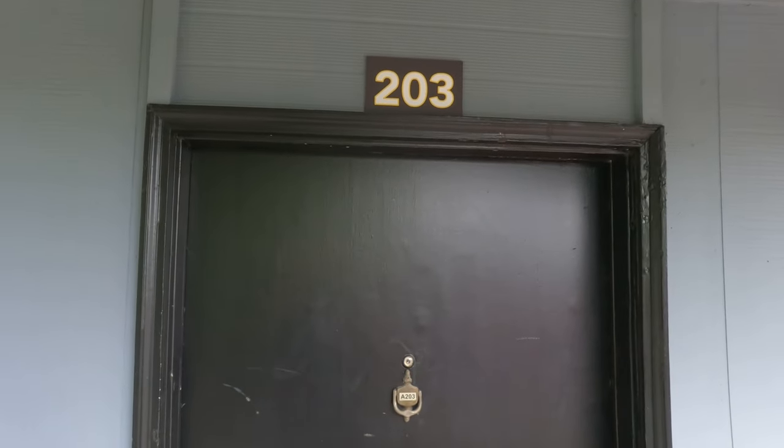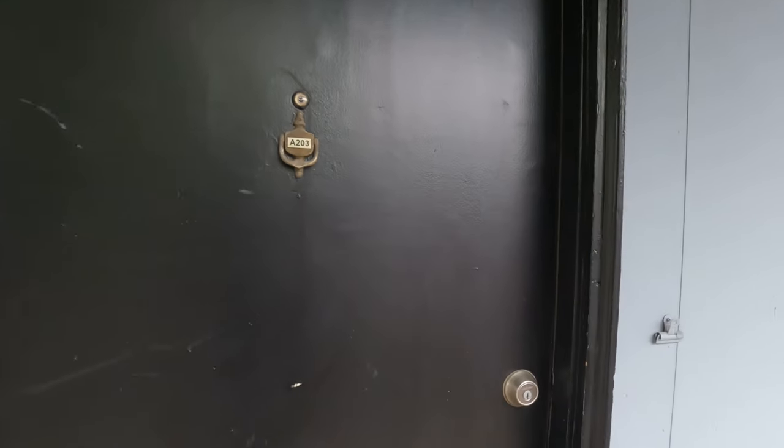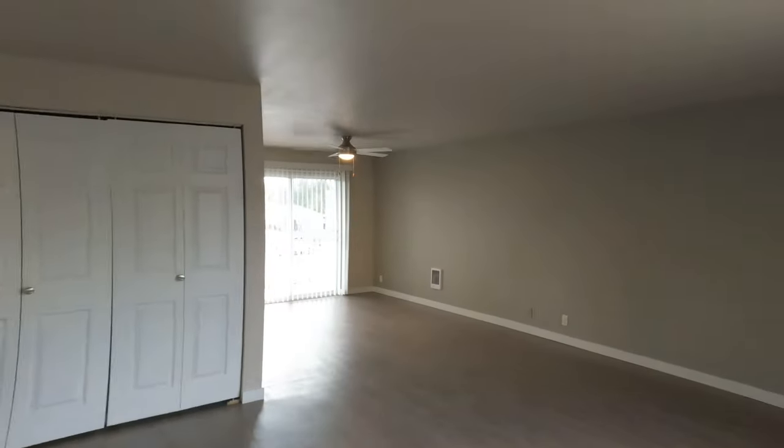And here we are at Lakeside Apartments in apartment A203, a two bedroom, one bath in Everett, Washington.